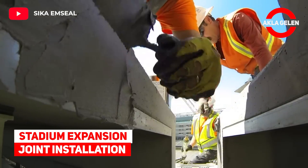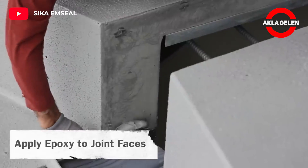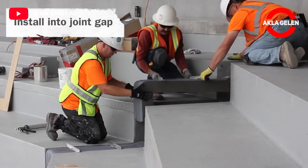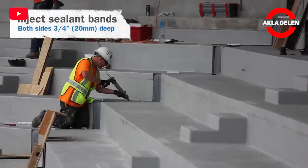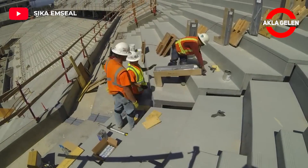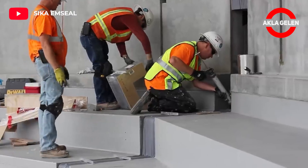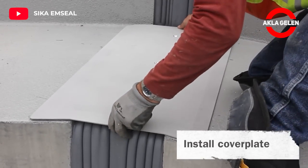Stadium Expansion Joint Installation. Let's see together how to install stadium seismic expansion joints. This system consists of hybrid components of silicone and impregnated foam. It is very successful, providing waterproofing, absorbing sound, damping vibration, and offering uncomplicated installation.